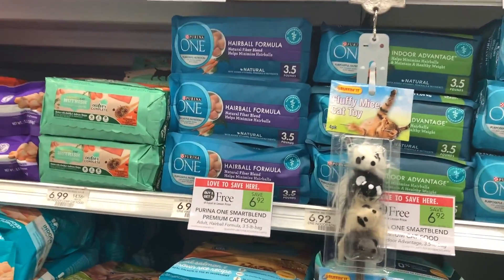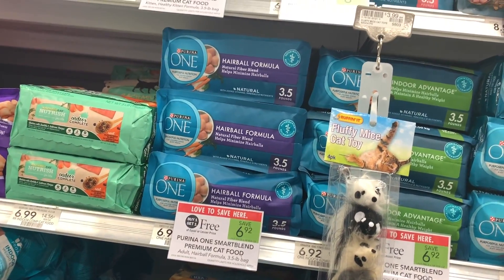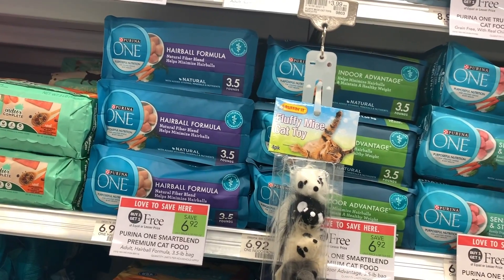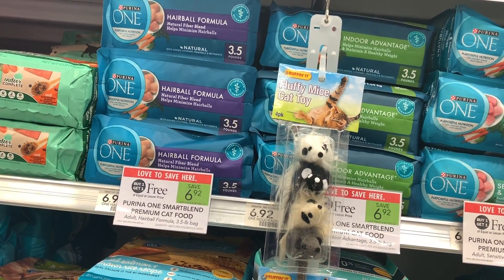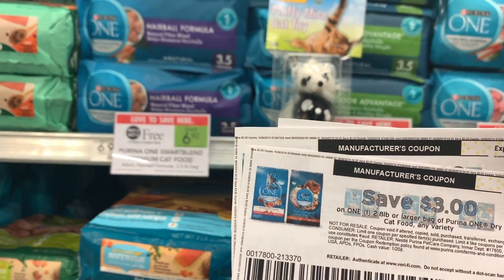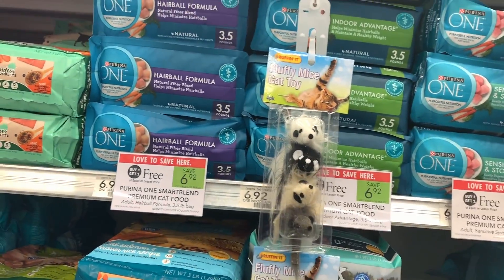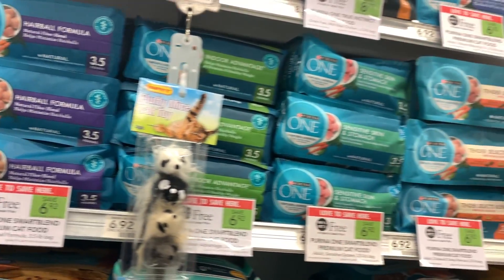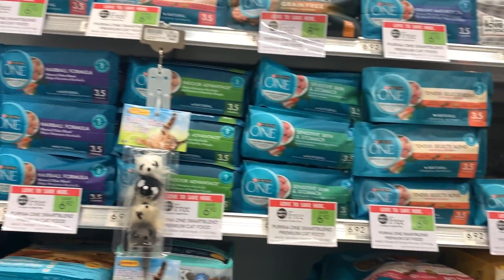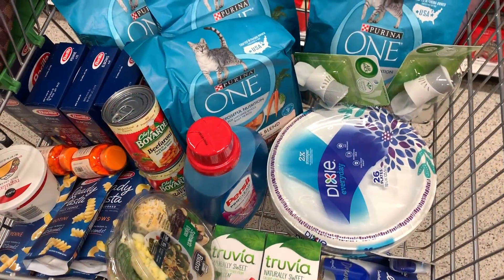Next deal on our list is a super cheap freebie — Purina One cat food. These are on sale buy one get one for $6.92. We have a $3 off printable coupon, which brings these down to only about 46 cents a bag, which is a great price for cat food if you need it.